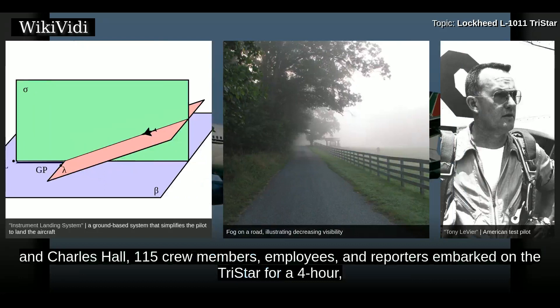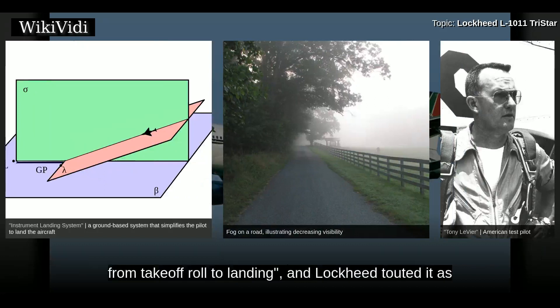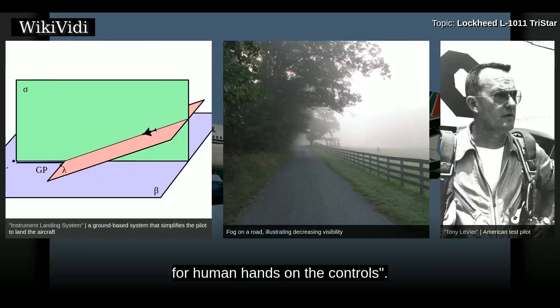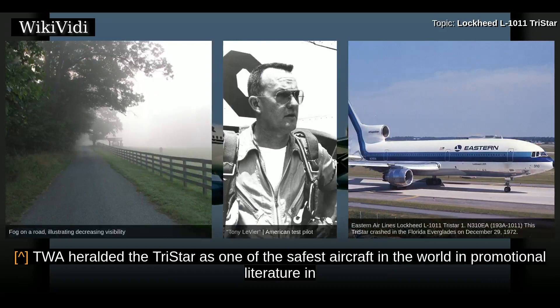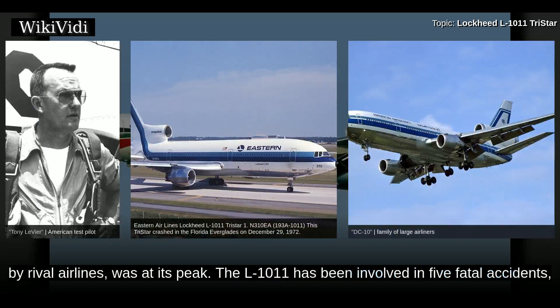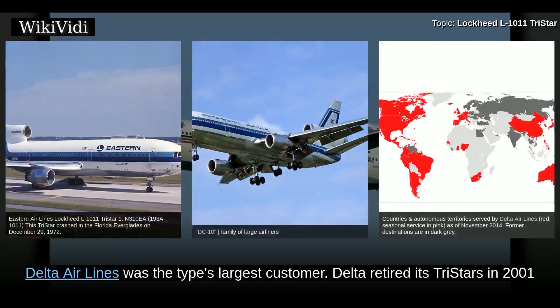115 crew members, employees, and reporters embarked on the TriStar for a four-hour, 13-minute flight from Palmdale to Dulles Airport, with the TriStar's AFCS feature engaged from takeoff roll to landing. Lockheed touted it as a groundbreaking moment — the first cross-country flight without the need for human hands on the controls. TWA heralded the TriStar as one of the safest aircraft in the world in the 1980s when concern over the safety record of the McDonnell Douglas DC-10 was at its peak. The L-1011 has been involved in five fatal accidents, only one of which was due to a problem with the aircraft. Delta Airlines was the type's largest customer.